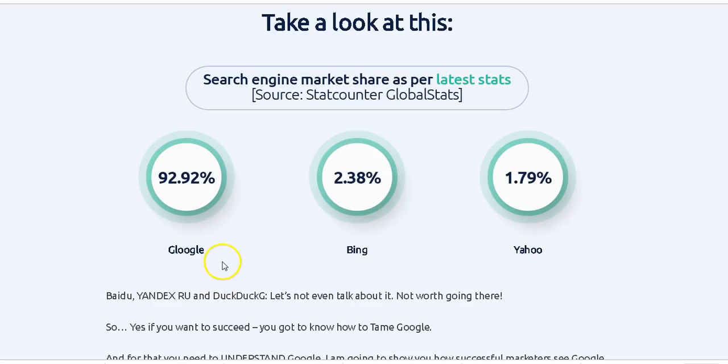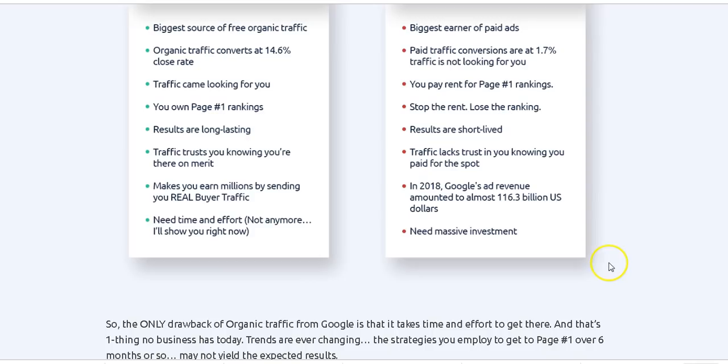Just imagine you rank your websites, your posts, your blog posts on the first page of Google — just imagine how many people will be looking at your post. That's what I love about this software.